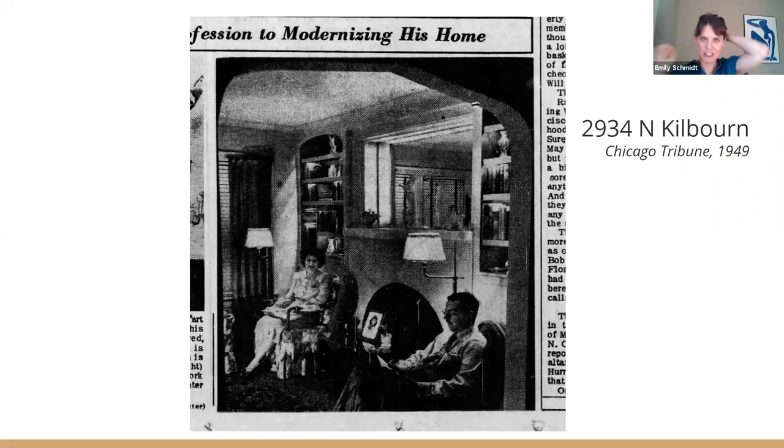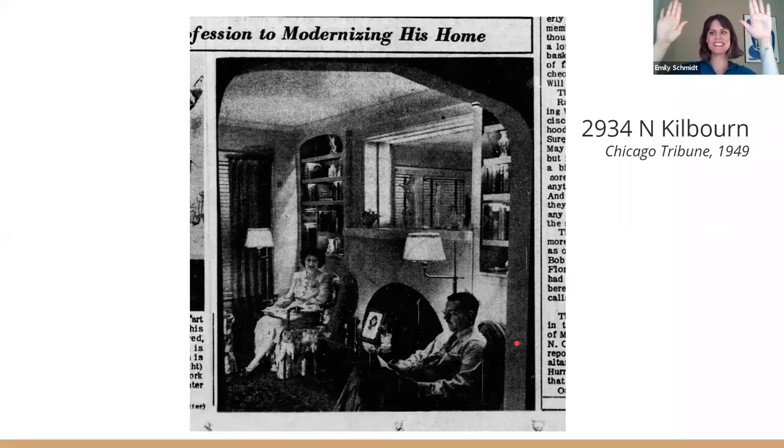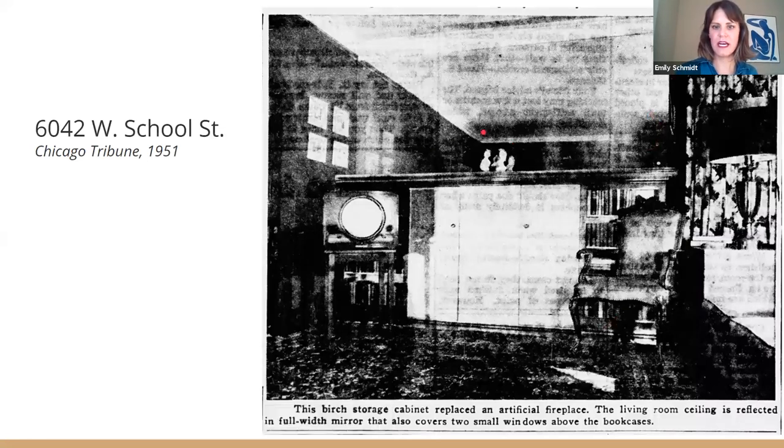On a lighter note, sometimes when I'm trying to figure out when different building trends occurred, I'll use newspapers. I wanted to find out where all the fireplaces and side windows went at some point in history, so I used the newspapers and found some cool interior photos of actual bungalows. If you're at 2934 North Kilbourne and you're on the Zoom call, raise your hand — I'd love to meet you, because this is your house. So you can get lucky and find stuff like that. This was not original, nor was the arch, but it's cool to know.